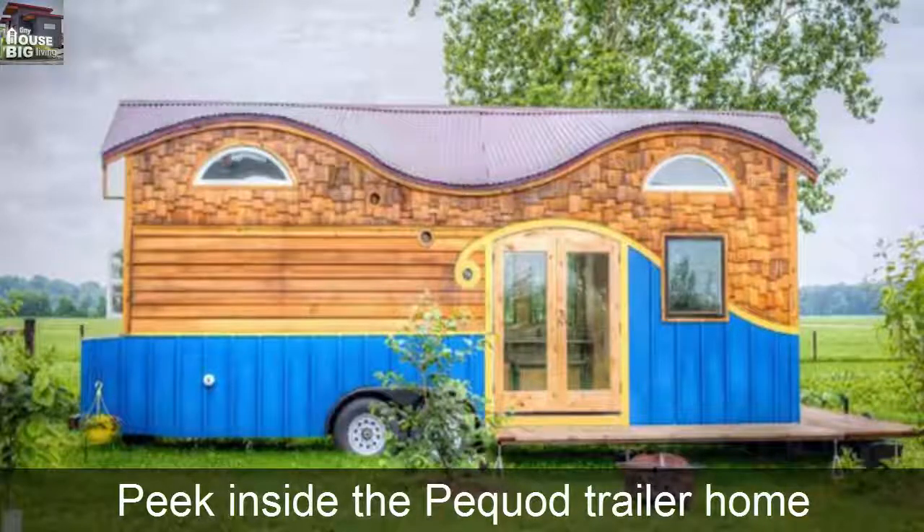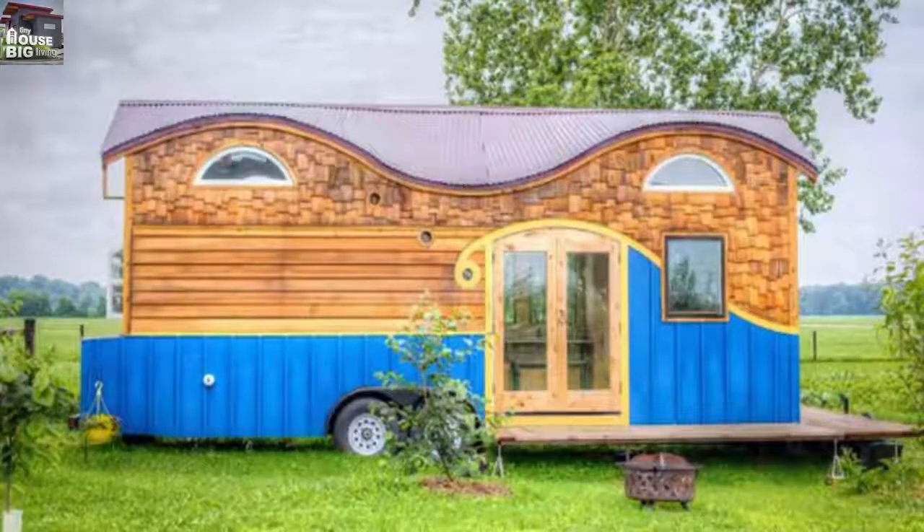Peek inside the Pequod Trailer Home. Built by Rocky Mountain Tiny Houses, the Pequod Trailer Home looks like the cross between a gypsy caravan and Noah's Ark.